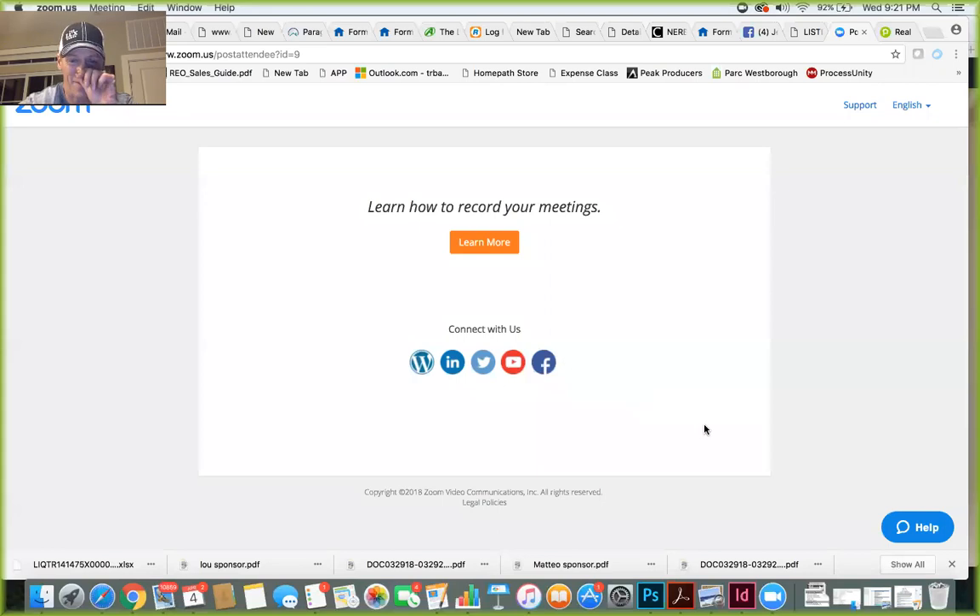So here we go. The first series I want to do is: stop using MLS IDX listing share to share your listings on Facebook. It's not going to get you any leads. I'm going to share my screen now and walk you through how to share listings from your website or from CirclePics instead of doing it from MLS IDX.